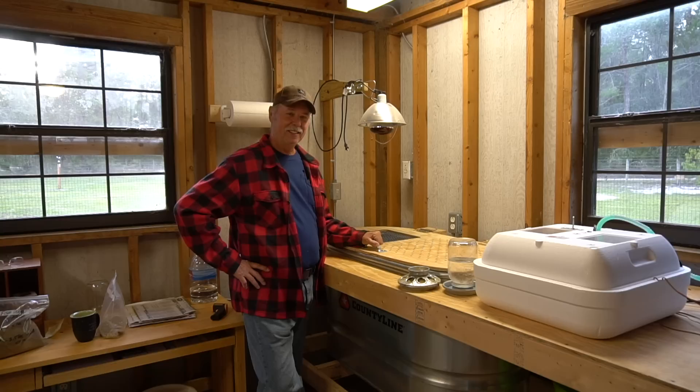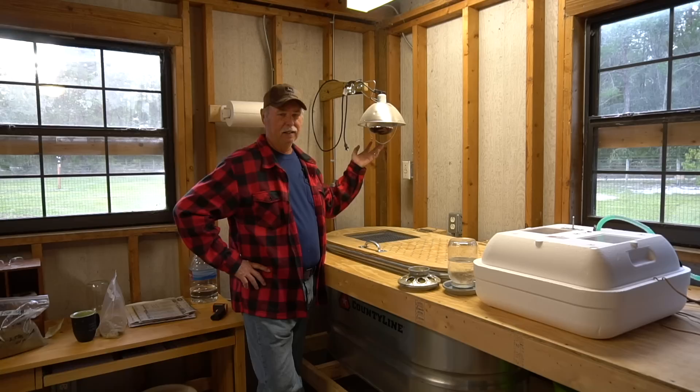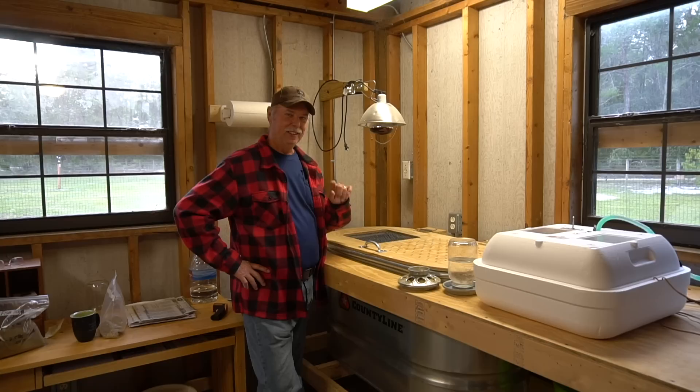They're fully feathered out and ready to go to the hutches. I've cut off the heat lamp during the day — I still leave it on at night but raised as high as I can so it just gives them a little warmth. They're tolerating that coolness just fine. We're going to give them two or three more days without the heat lamp and let them go a night or two without a lamp at all.